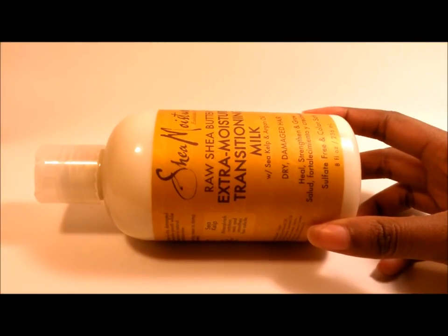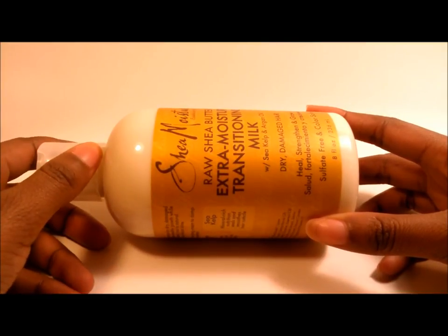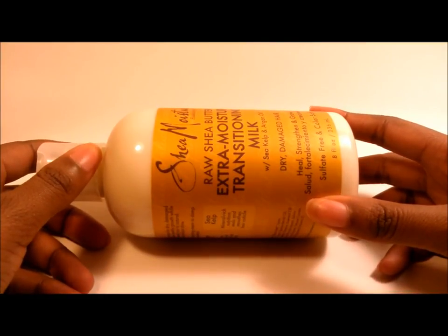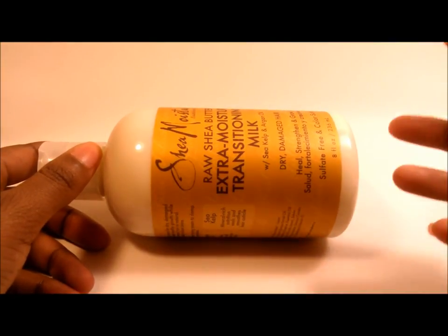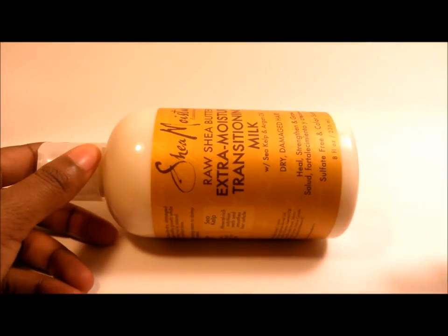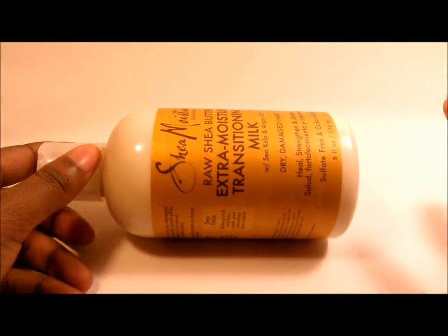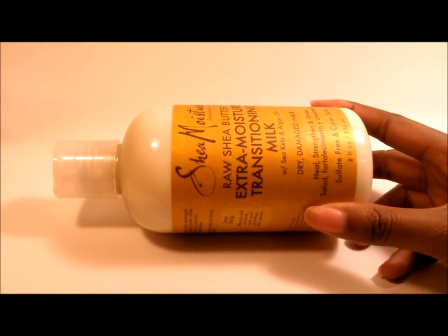There will be days where I only need a quarter-sized amount to cover my entire head. My hair is so easy to style and so easy to fluff up into a nice little afro — my fingers just run right through it. On top of that, the moisture factor is incredible, just out of this world. This styling cream is exactly what my hair had been looking for.